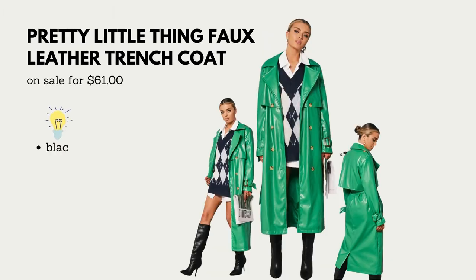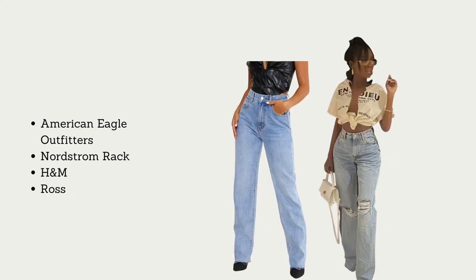Next we have this Pretty Little Thing faux leather trench coat. Get one of these ASAP — put it on your wish list, tell everybody in your family you want one, because these are going to be a staple piece in everyone's wardrobe. It elevates your outfit and takes you from day to night easily, especially with boots like the model is wearing.